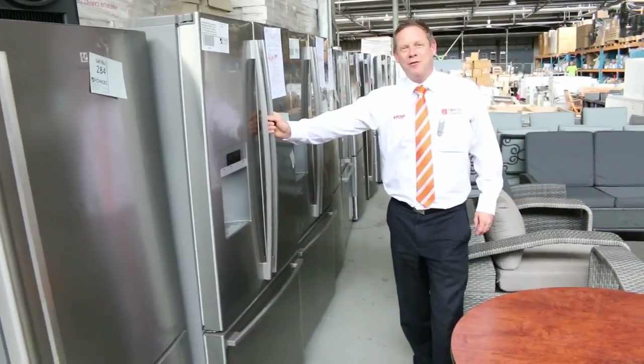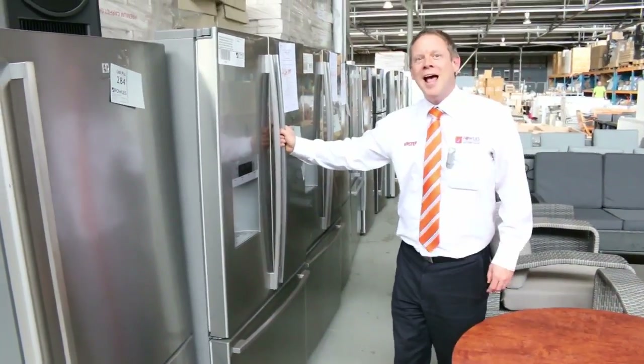Hi, I'm Liam from Fowles, and welcome to the Home Renovators auction preview for Wednesday the 19th of October at 10am.